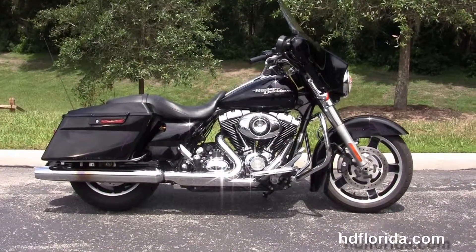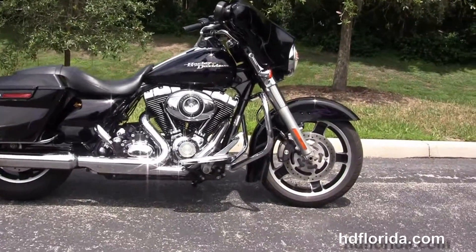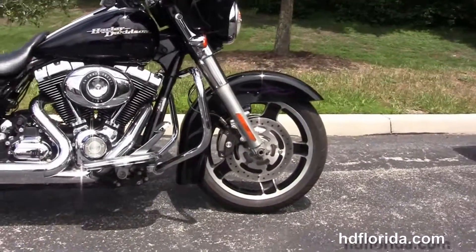This Street Glide starts out front with a black set of 5-spoke cast-on wheels and dual-disk brakes with 4-piston Brembo calipers.